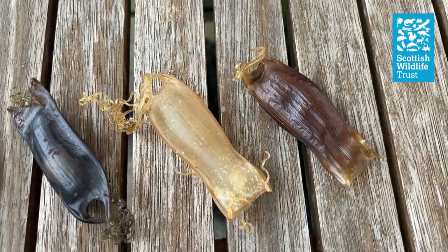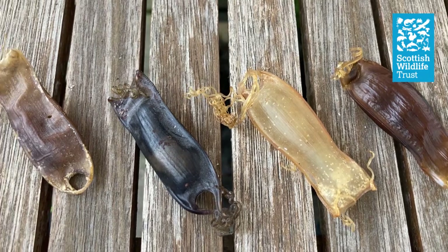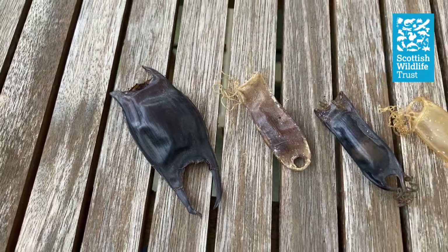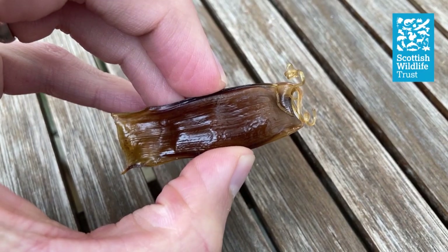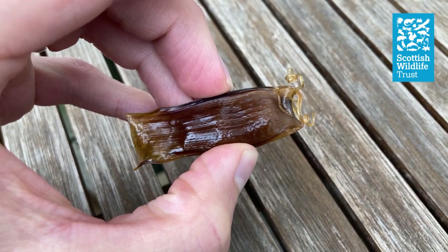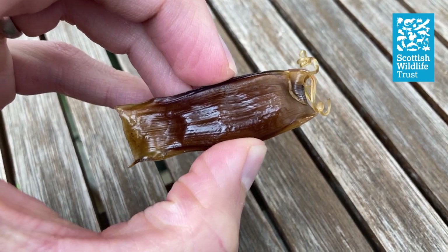That leaves around about a dozen species which my egg case could be from. The first thing to look for if you're trying to identify an egg case is whether it has curly tendrils or pointed horns. If it has curly tendrils like these ones do, it will be from a type of cat shark. But if it has pointed horns like this one on the left, it will be from a species of skate. You can clearly see that my egg case has curly tendrils, so we know it was produced by a species of cat shark.